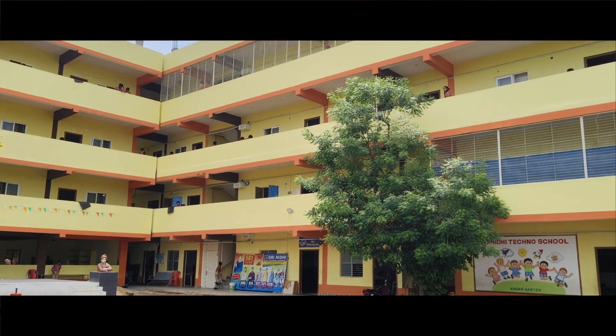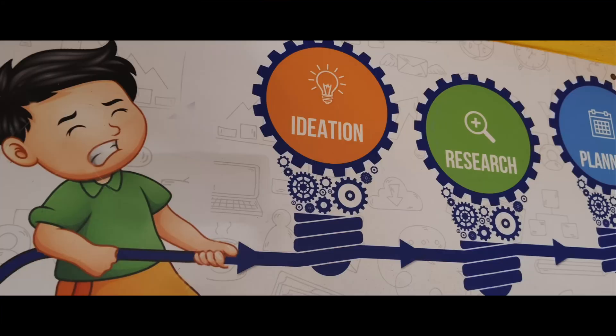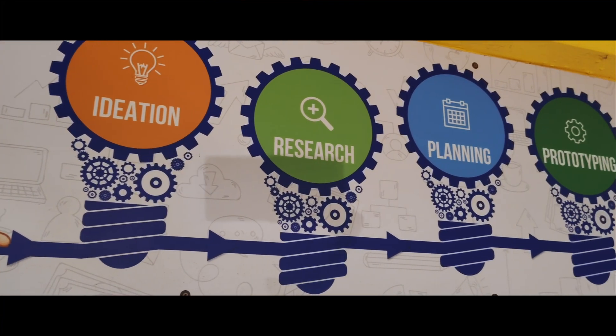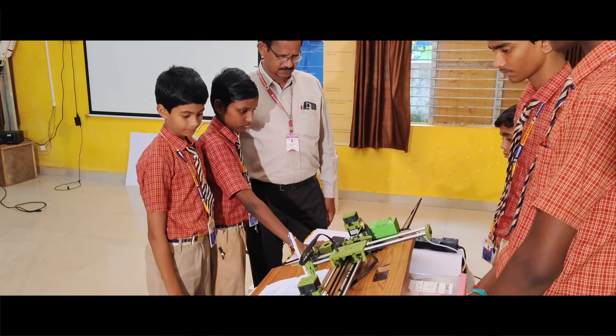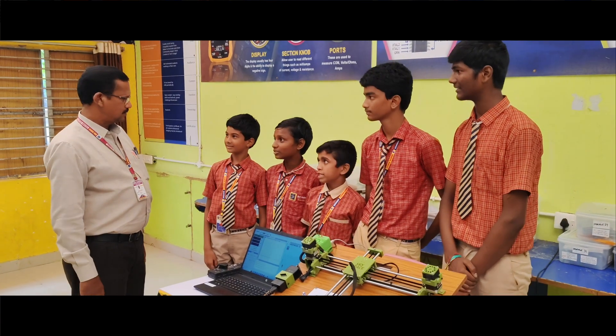Welcome to Srinidhi Techno School, Thiruvuru — a place of creativity, innovation and excellence. Here, young minds are nurtured with a vision to build bright futures guided by knowledge, discipline and innovation.